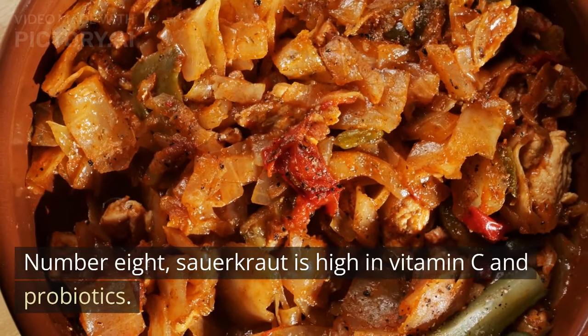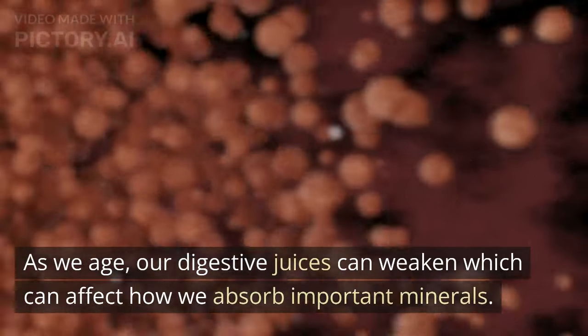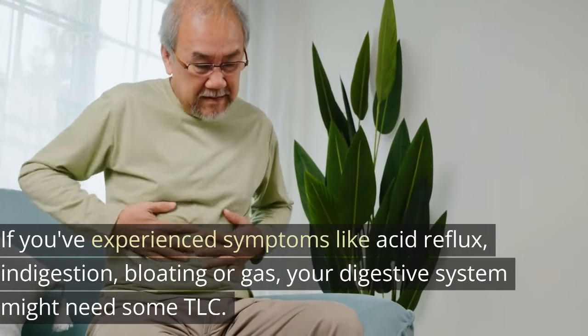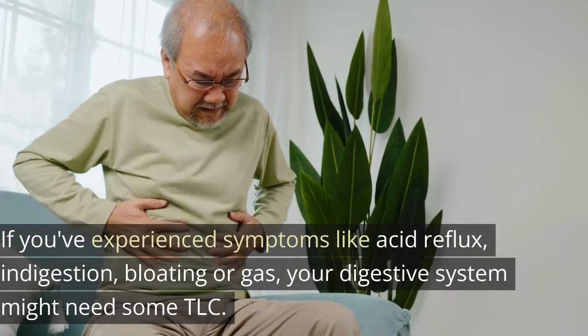Number 8: Sauerkraut is high in vitamin C and probiotics. As we age, our digestive juices can weaken, which can affect how we absorb important minerals. If you've experienced symptoms like acid reflux, indigestion, bloating, or gas, your digestive system might need some TLC.